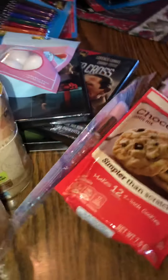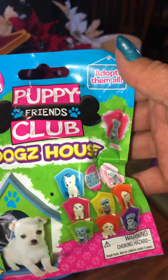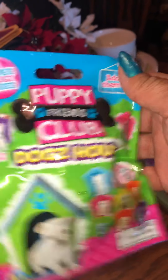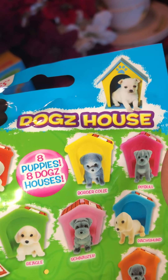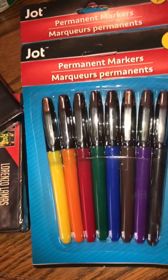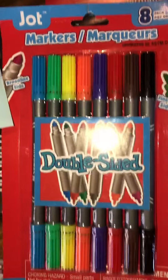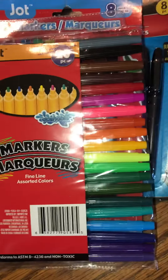Then I found these Puppy Friends Club dog houses. They might have a dog in the house as a surprise — it says nine puppies, eight dog houses — so I got two of those. Then I got two permanent markers from Jolt, and some double-sided markers from Jolt, and a Jolt marker 20-pack of different colors.